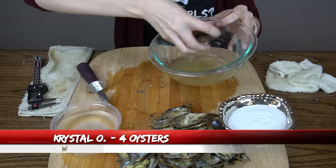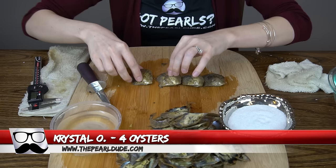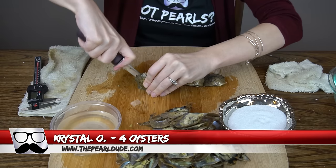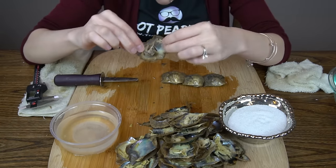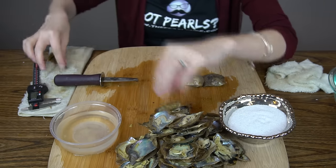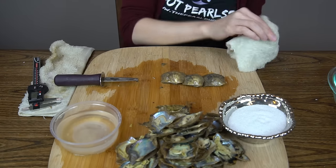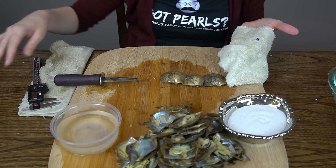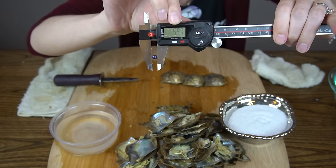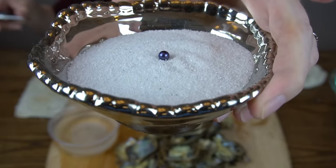We're onto our final order — for Crystal — and we'll be opening four oysters. Oh, dark purple — beautiful! This one's really cool, it's got kind of a periwinkle blue-purple to it. It's really cool. 5.96, 5.97. What a great color!